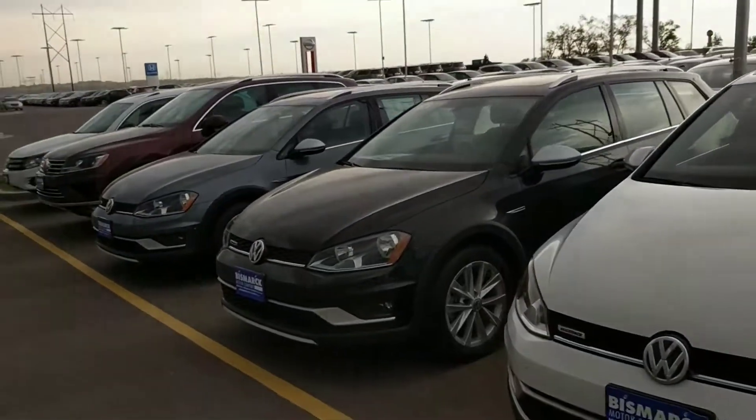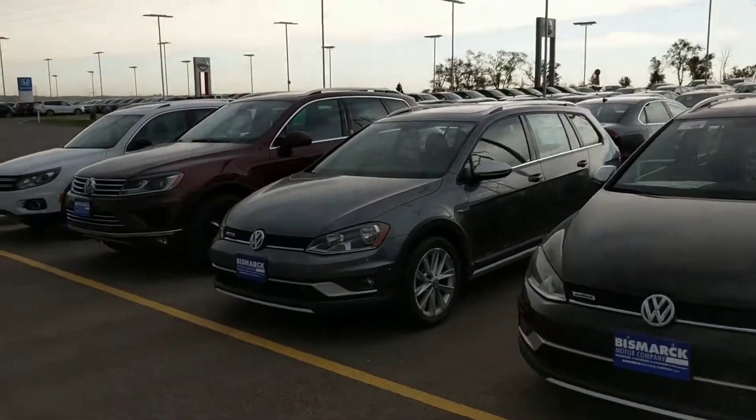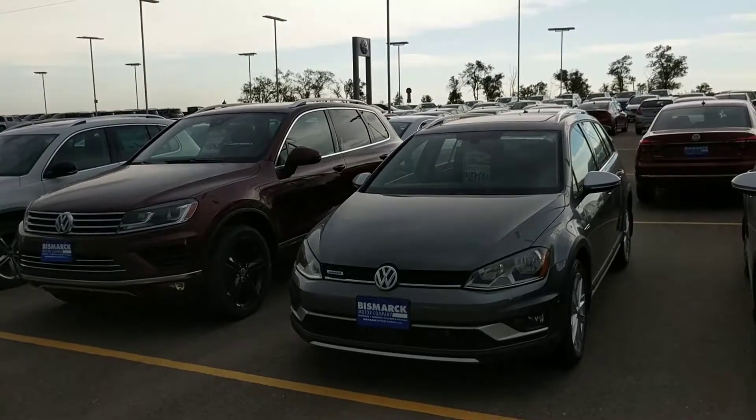Stop on out. See us. Ask for Brent, or any one of us at the Volkswagen dealership — we're going to go out of our way to help you. Have a great night, and hopefully see you soon. Bye-bye.